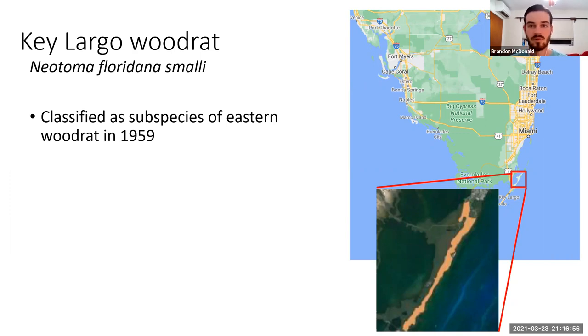I'll point it out on this map here. This is Southern Florida, and this red box is the area of Key Largo where woodrats are found. If we zoom in, you can see this salmon-colored shaded area shows the only spots where the woodrat is found, because they're restricted to a very specific type of forest called a hardwood hammock, as well as being restricted in area.